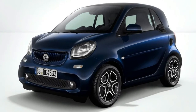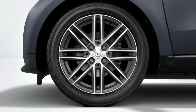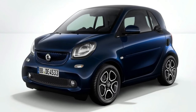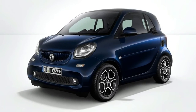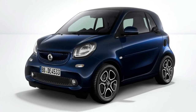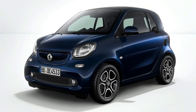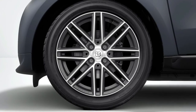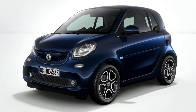Smart says the electric Fortwo can be fully charged in three hours when plugged into a 240V/32A fast charger. Using a wallbox, the time to recharge the battery up to 80% of its capacity is 2.5 hours. The new 10th anniversary edition of the Smart Fortwo electric drive coupe will be available as a $1,950 option after it makes its public debut at the 2018 North American International Auto Show.